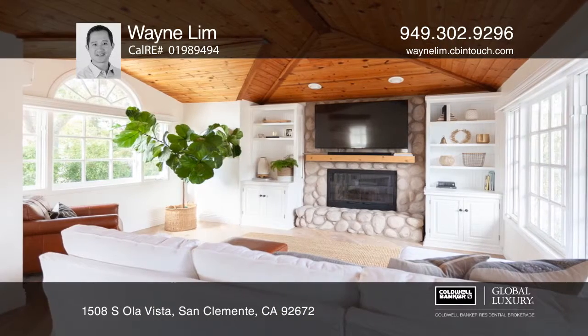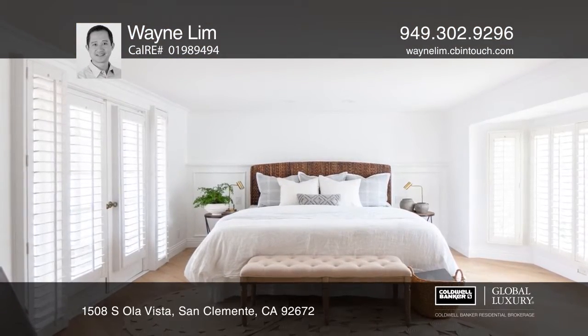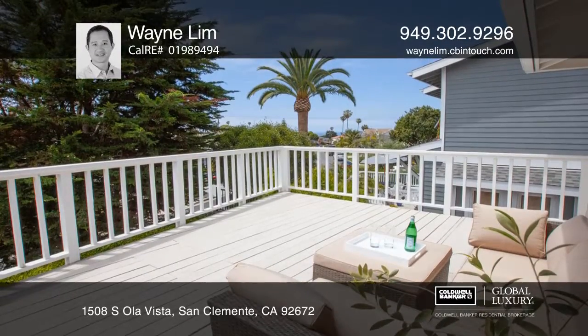The master bedroom features a walk-in closet, a clawfoot tub, and a double rain and hand shower fixture. Meander to Lost Winds Beach and rinse off in a main-level shower room with a separate entrance.